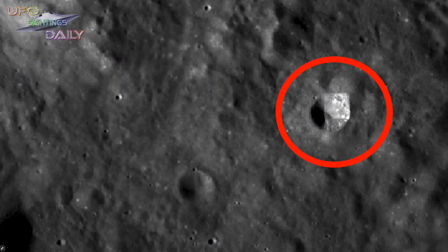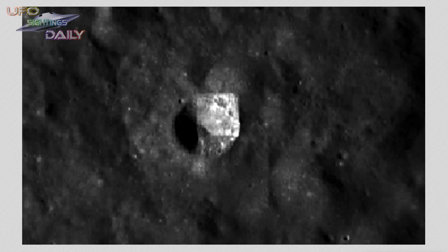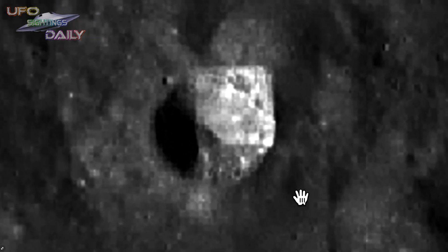Hey guys, welcome back, this is Scott. I found something on the moon the other morning when I was drinking my coffee before I finished it. After looking at a moon map, I had found a giant cube on Earth's moon, and I'm gonna show you that map in just a second. I just want to show you this first.